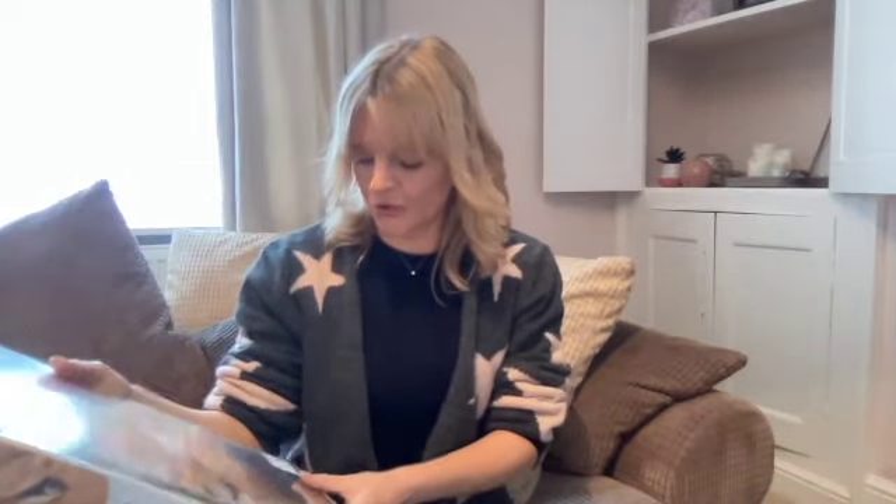This lovely new and sealed Truffle Lion puzzle cost £2.50. I've had a look online and I'm going to be selling that for £19.99.